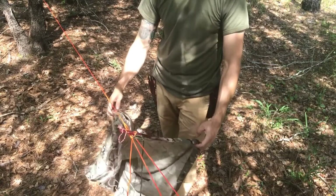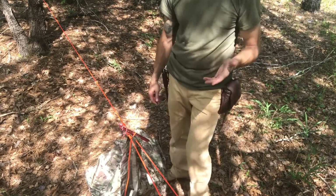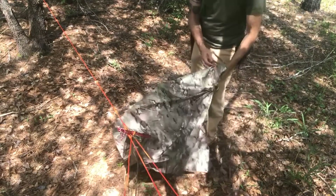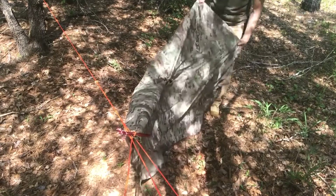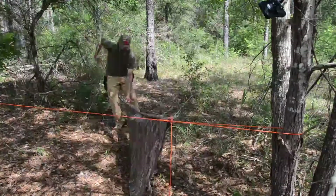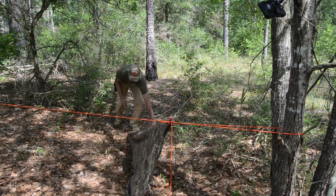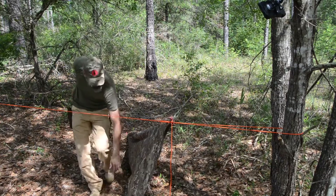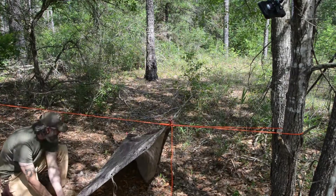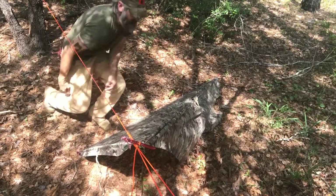That basically establishes the beginning of my shelter. The first configuration I want to show you is the diamond or plow point configuration. This is one I would use in cold, nasty weather where it's raining. What I like about it is it has three sides of protection. I'll take the opposite corner, stretch it out, take one of my stakes, and stake that tight. Then come over to these other corners and stake out the remaining sides.